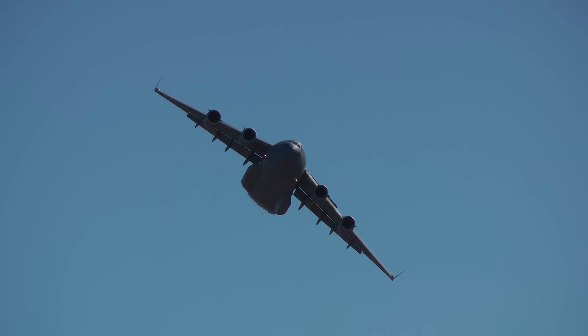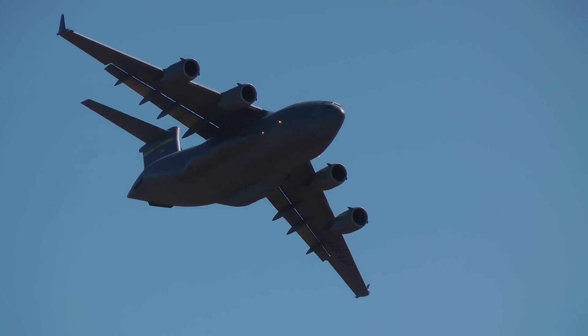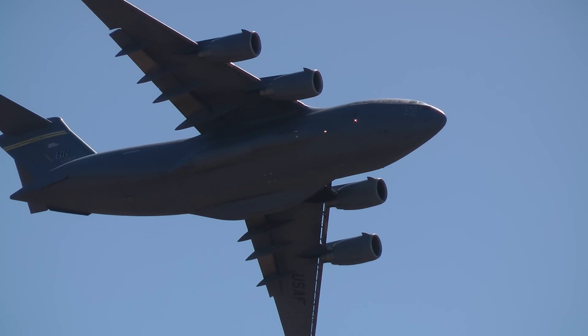Lastly, all current Air Force crews are trained on the use of night vision goggles, or NVGs, allowing them to operate at unlighted off-shore locations around the globe.